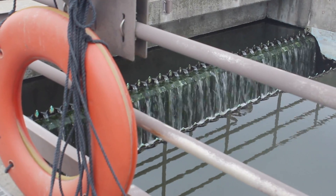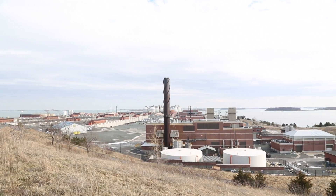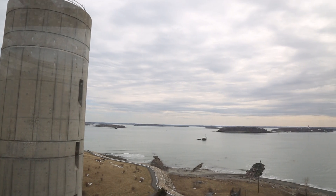This is treated wastewater on its way out of the Deer Island Treatment Plant. The plant is the second largest in the nation and is responsible for treating all of Boston's wastewater.